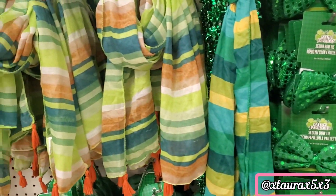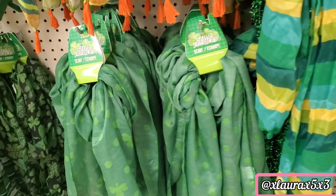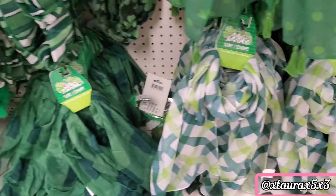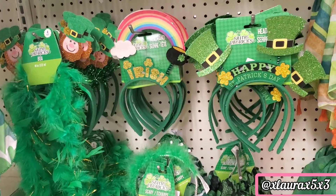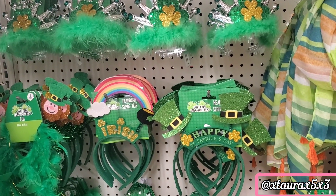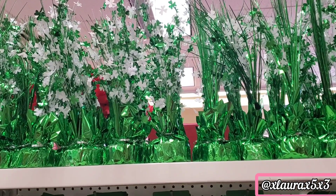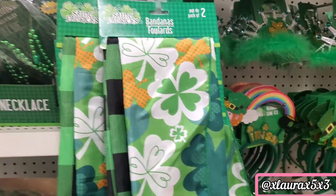They had lots of different scarves with some tassels — I really liked these. And of course they have lots of headbands, tiaras, and other accessories. These are bandanas; you get two in a pack.